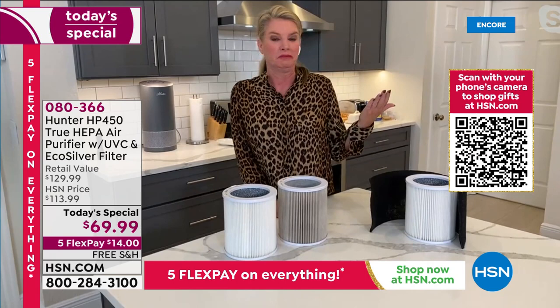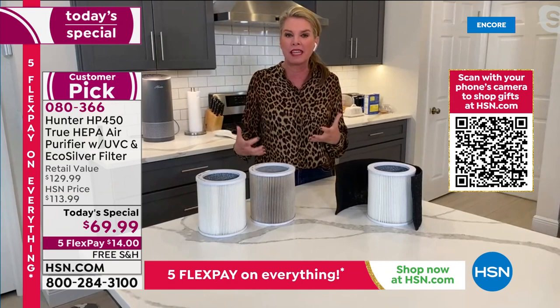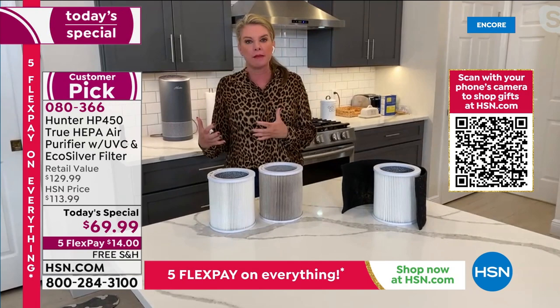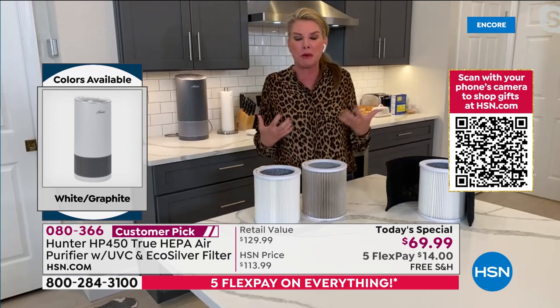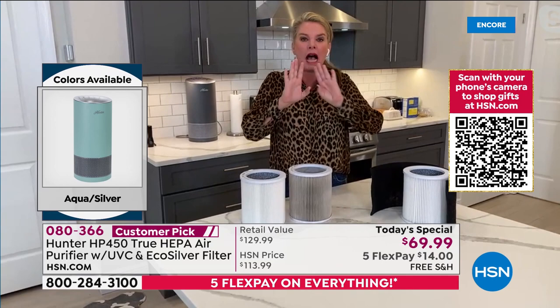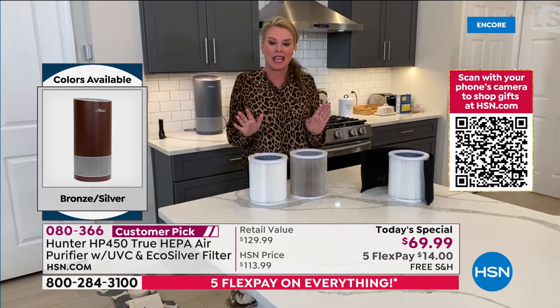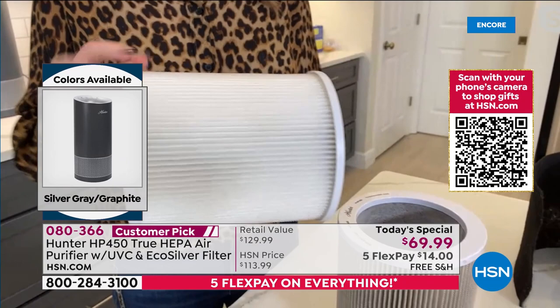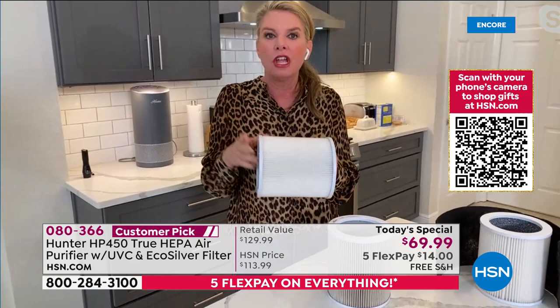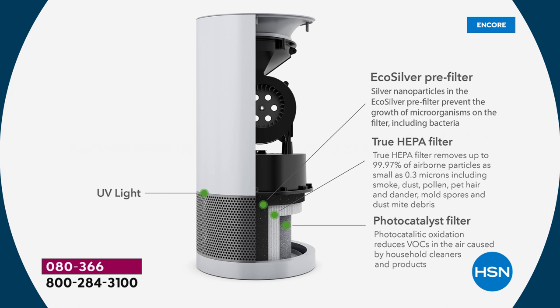There are times you need to worry about viruses, E. coli, and bacteria in the air, and times you just need to tackle dust, dirt, and pollen — all the things that make your eyes water and nose run. A True HEPA filter gets rid of 99.97% of large particulates in the air: dust, dirt, dander, pollen. If that stuff makes you sneeze or your eyes water, it's going to get rid of it. It's a game changer for everyday allergen life.